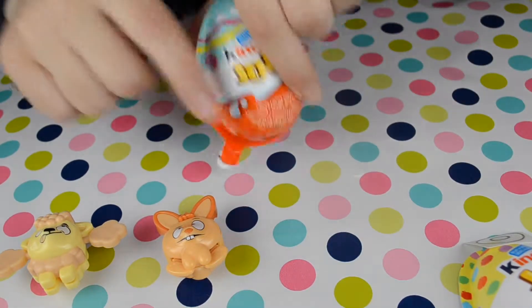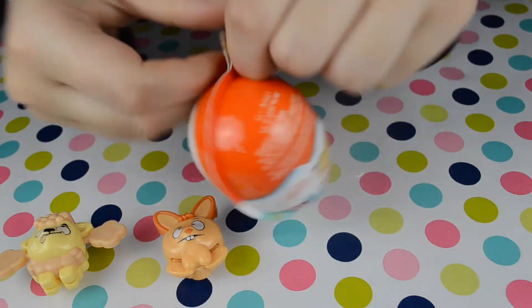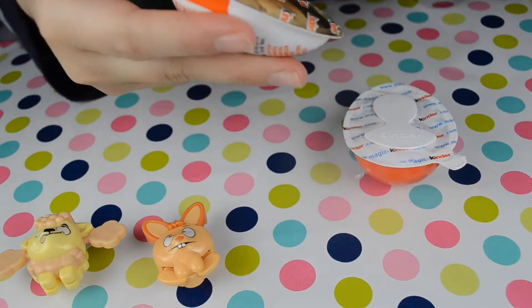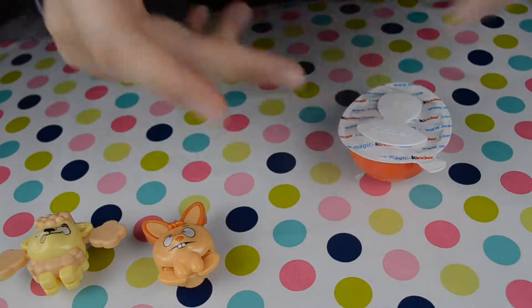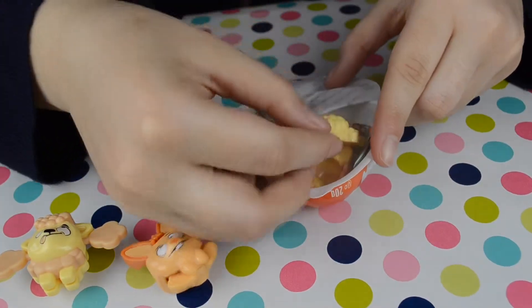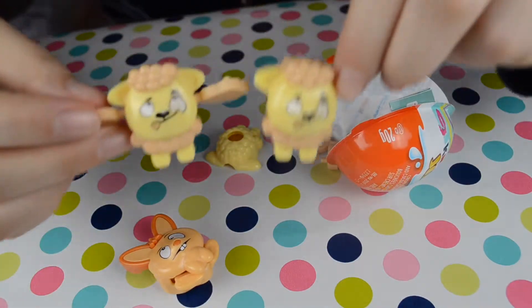Let's open the third egg. Yummy yummy! What do we have here? Oh — it's the same one. Same dog.